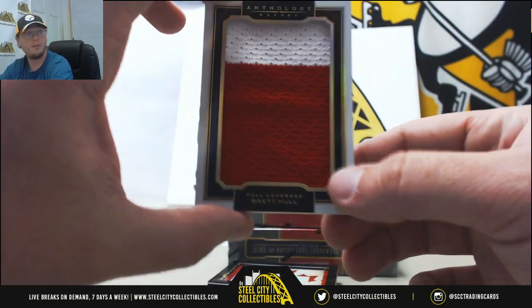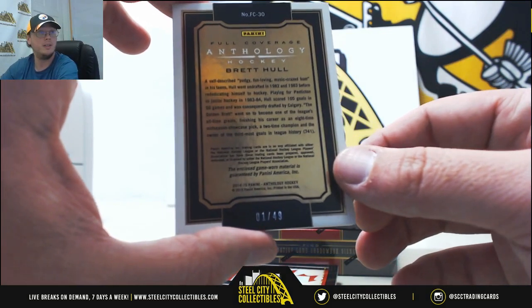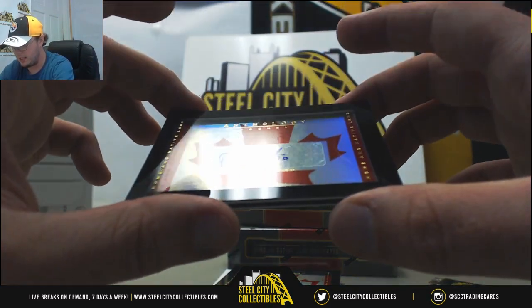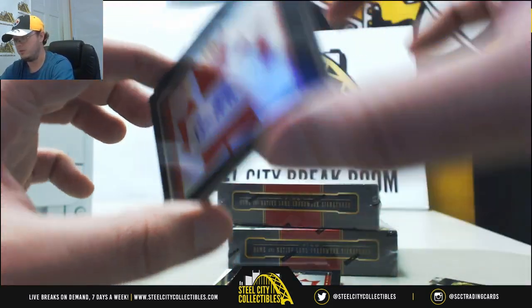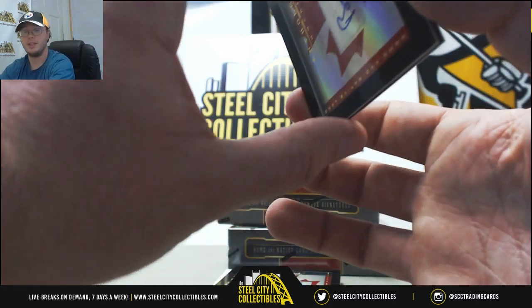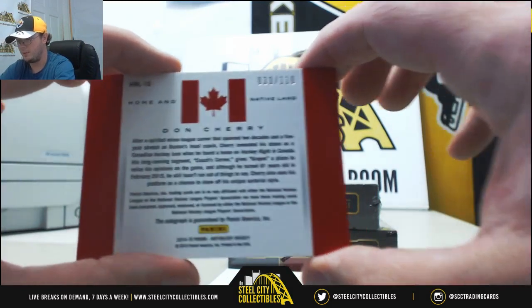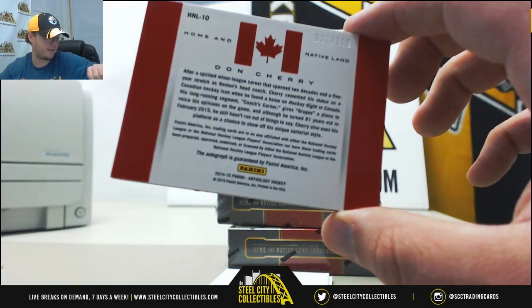Nice big piece here, full coverage, Brett Hull. Nice two-color patch. That one's number 1 of 49 — number one going to Chris H. Home and Native Land, Bill Ranford's signature. That one's number 214 of 230 — number four going to Benjamin Z. Home and Native Land autograph again, Don Cherry. That one's number 33 of 118 — number three going to Francisco B.